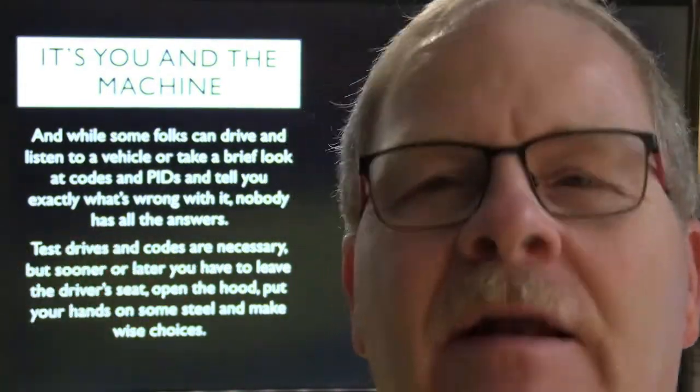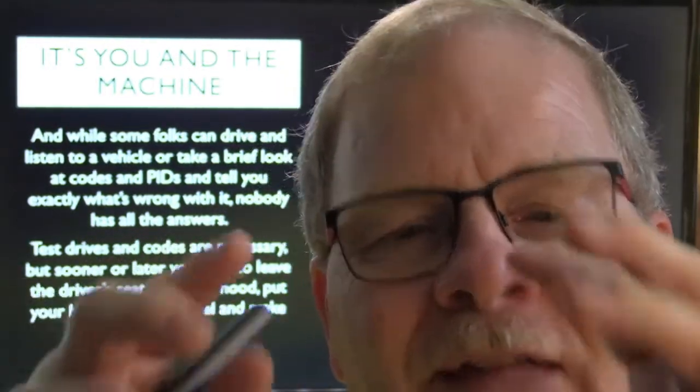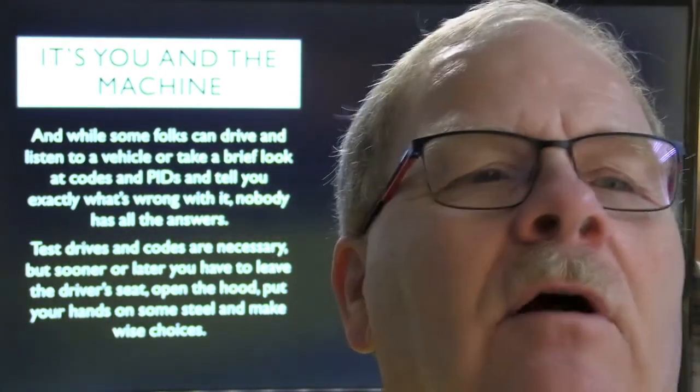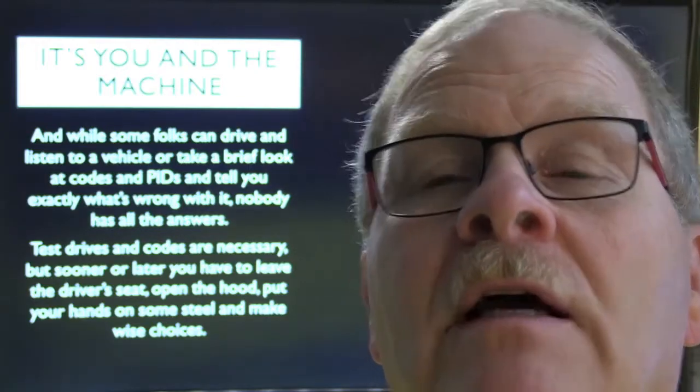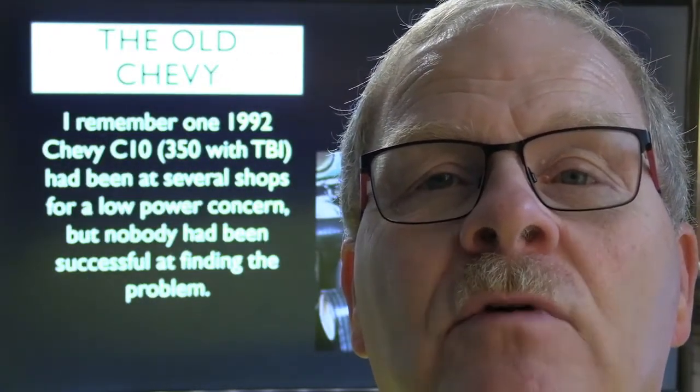I would plant a bug whenever I was teaching students at the college — something they needed to find with their hands, something they absolutely could not find on the scan tool. But every time I turned around they wanted to sit in the seat with the air conditioner on, hood closed, looking at the scan tool. The scan tool and scope and other tools are really important, but you're going to have to be willing to put your hands on it or you'll never find some of these problems.